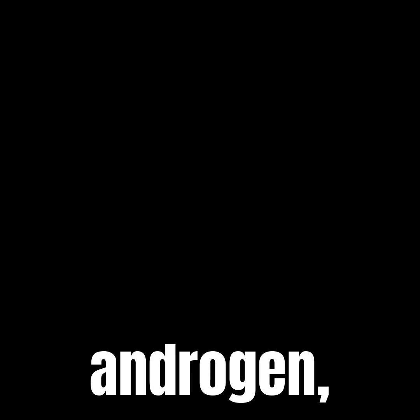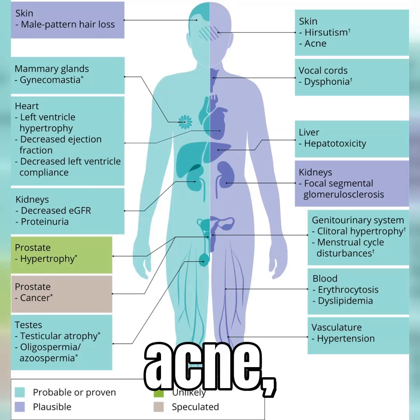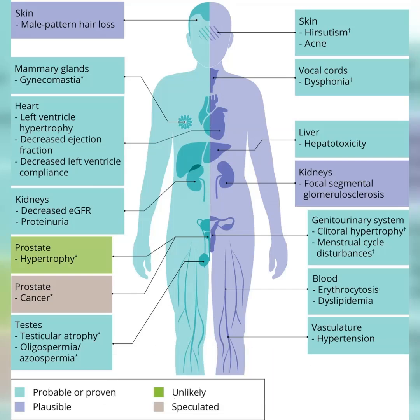It is still an androgen, so you might see some typical male pattern side effects like acne, hair loss, or increased body hair. Nothing too wild, just something to keep in mind.